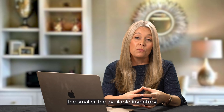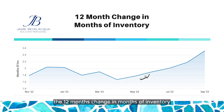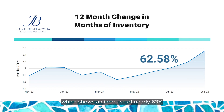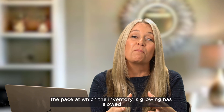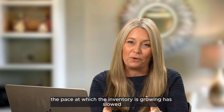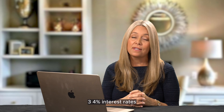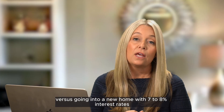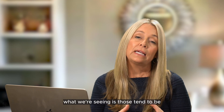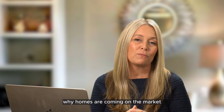The smaller the available inventory, the tighter the market is. It's also important to consider the 12-month change in months of inventory, which shows an increase of nearly 63%. So the supply of homes is significantly more when you compare September 2022 to September 2023. However, the pace at which inventory is growing has slowed. Part of the reason inventory is still so low is that sellers who currently have 2, 3, 4% interest rates are not motivated to sell right now — they're staying put versus going into a new home with 7% to 8% interest rates. The homes that are going for sale tend to be homeowners with job transfers or, unfortunately, divorces.